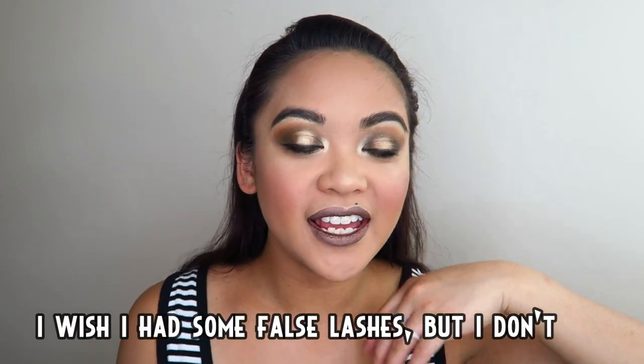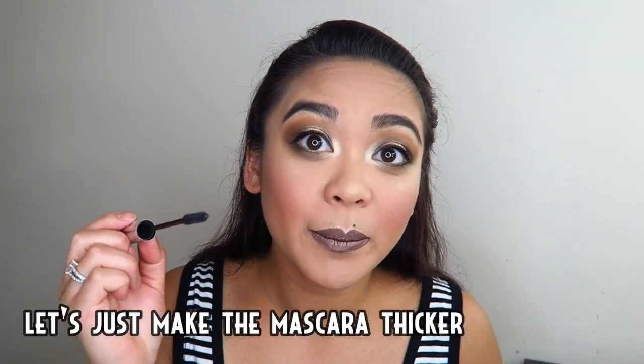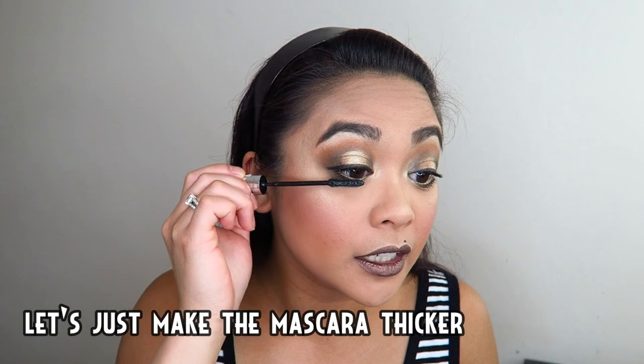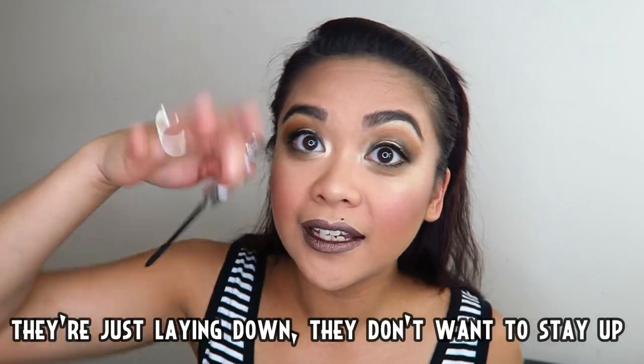Sana meron ako ng false na eyelashes pero wala — maganda sana to na may false eyelashes. Kapalan na lang natin tong mascara na to, pero ang aking pilik mata ay nila mag-girl — parang nakahiga lang sila, ay nila tumaas. Di bali, ganun lang talaga ang aking pilik mata.